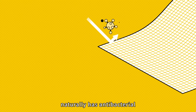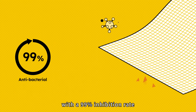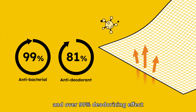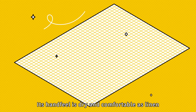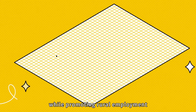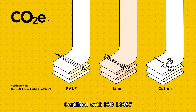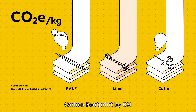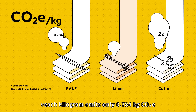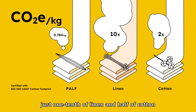Pulp naturally has antibacterial and breathable properties, with a 99% inhibition rate against various bacteria and over 90% deodorizing effect. Its hand feel is dry and comfortable, like linen, while promoting rural employment and income growth. Certified with ISO 14,067 carbon footprint by BSI, each kilogram emits only 0.784 kilogram CO2e — just one-tenth of linen and half of cotton.